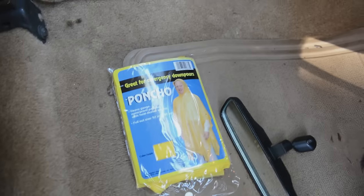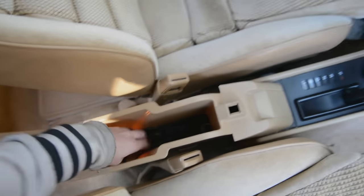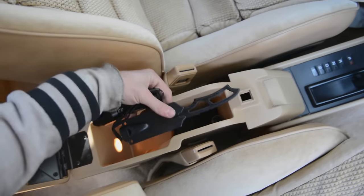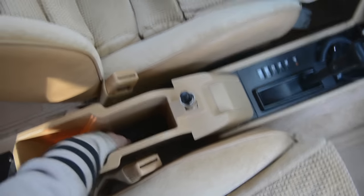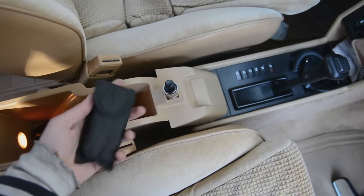Under the passenger seat I have a rain poncho that I found in the car, some ramen, and more ramen. Between the two seats there is this thing that lifts up — in here I have a flashlight, a small fixed blade, and the cigarette lighter for the power port.